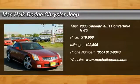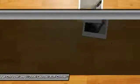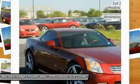You are going to love the 2006 XLR. The Cadillac XLR Roadster combines power and performance in a luxury vehicle.